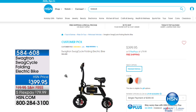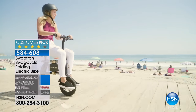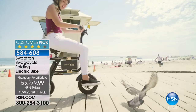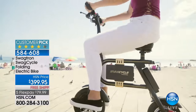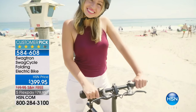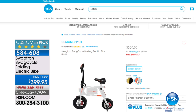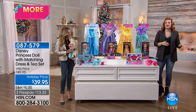Carrie is sticking around because we've got Disney items still to come. But right now — this is the Swagtron Swag Cycle Folding Electric Bike at $399.95. This is all electronic, motorized. You do not have to pedal. It goes 10 miles per hour. It's simple and easy — pop a helmet on to be safe. It's a customer pick. Two colors available: white or black. Free shipping and handling, and five flexible payments of $79.99. We just got them back in stock for the holiday season.